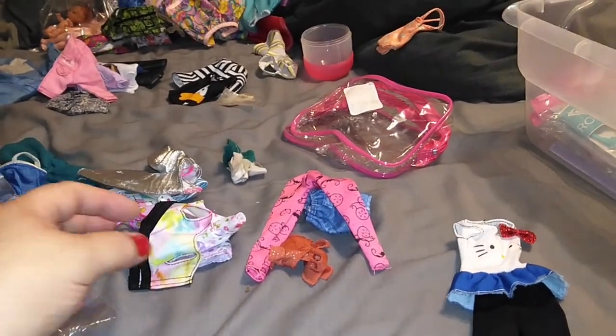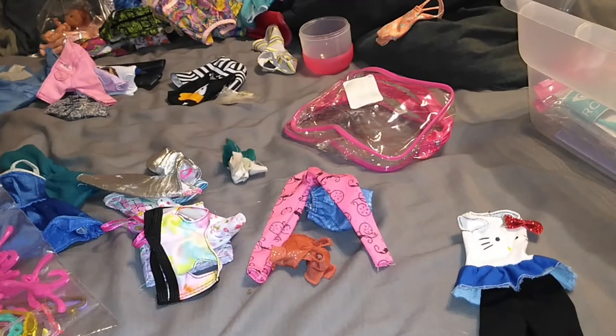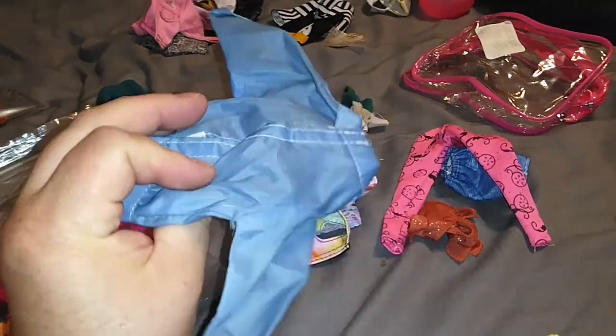Some of this stuff is old Barbie clothes and a lot of it's newer, but there are some eighties and nineties clothes mixed in here. I don't know if anyone remembers this windbreaker, but this is an older one.